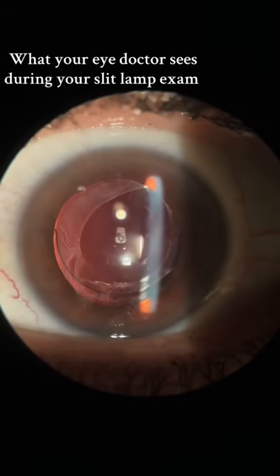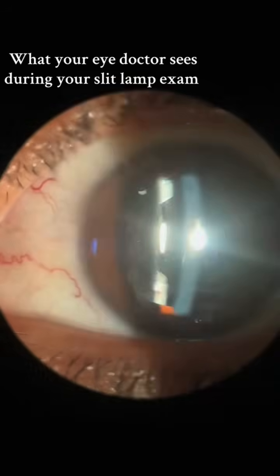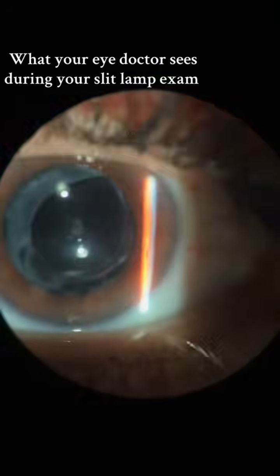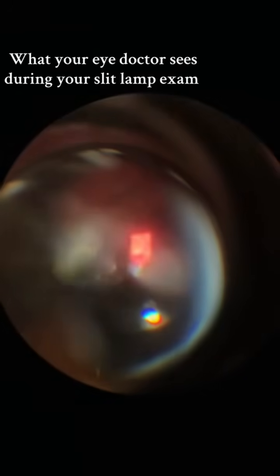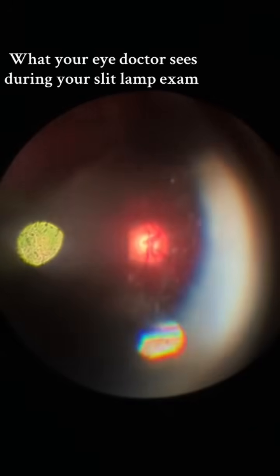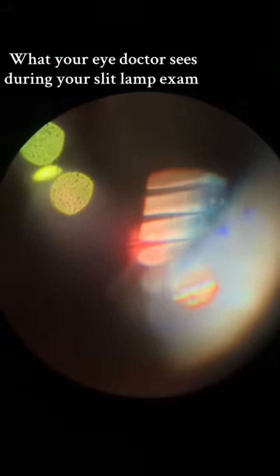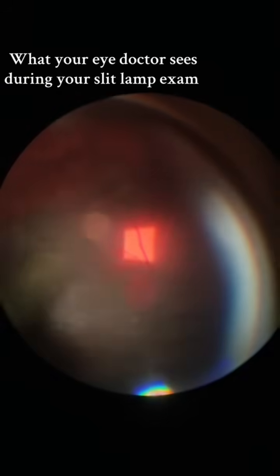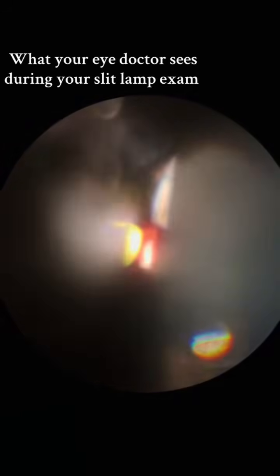Anterior capsule fibrosis. Okay, then I'm going to try to do 90 here. Okay, there's the nerve. Macular. Macular.